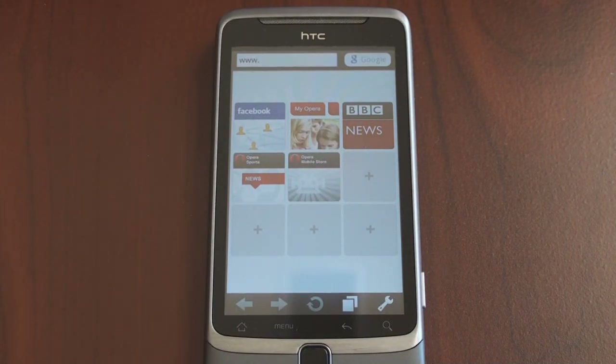Windows Mobile users know Opera Mobile very well. It's been around on Windows Mobile since the days of the HTC Touch Diamond. It was a fantastic browser. It had great tab management, and in later versions we got the speed dial. Now it's on Android.